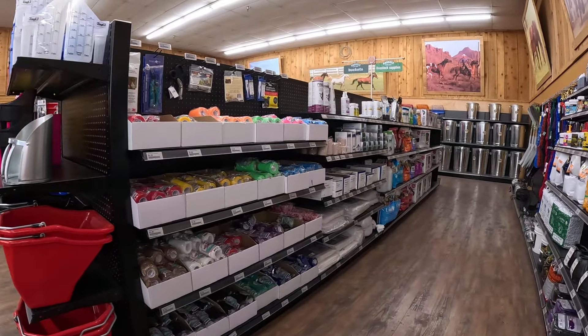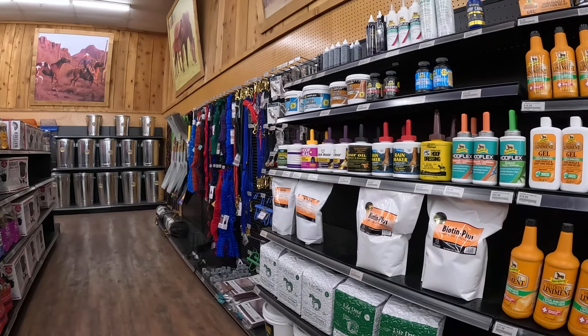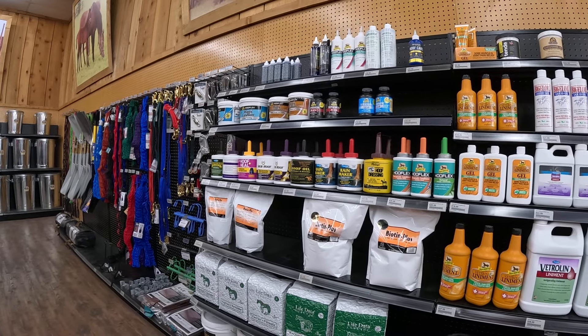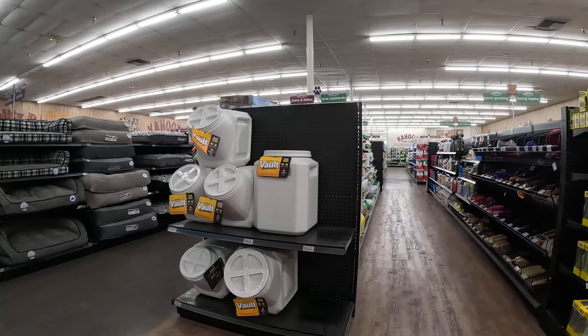All kinds of supplements, brushes, buckets. They use wrap for their legs for miscellaneous reasons. A lot of first-aid material, a lot of hoof dressing to keep their hooves healthy, especially during the rain.